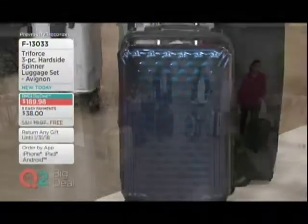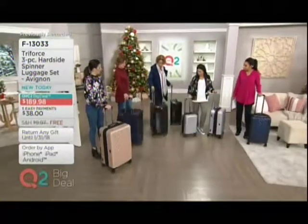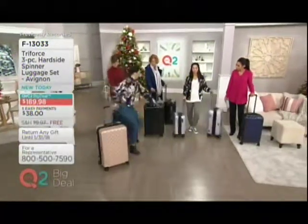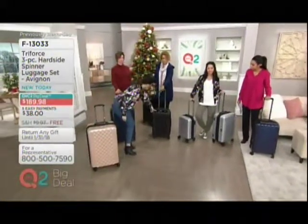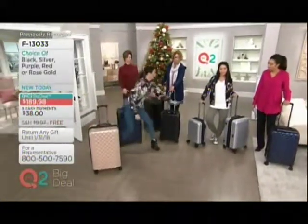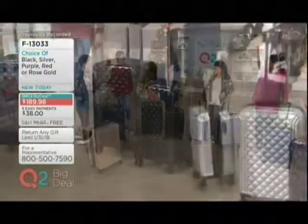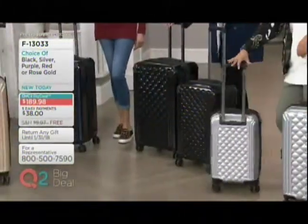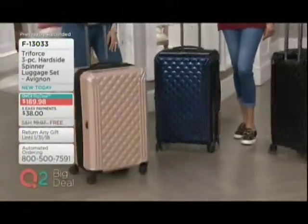I'm just holding one of the three pieces you're going to receive. Three sizes: 21-inch, which is the carry-on; 25, which is right here; and 29. So six, eight, and nine pounds. So lightweight. Easy to use. Nest together. Eight-wheel drive — all three pieces have that eight-wheel drive technology so you can glide them through any place.